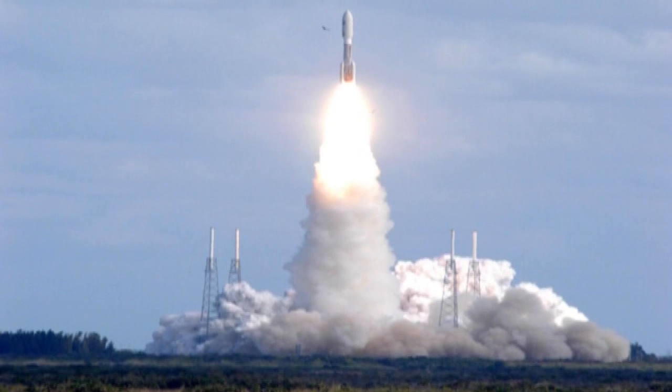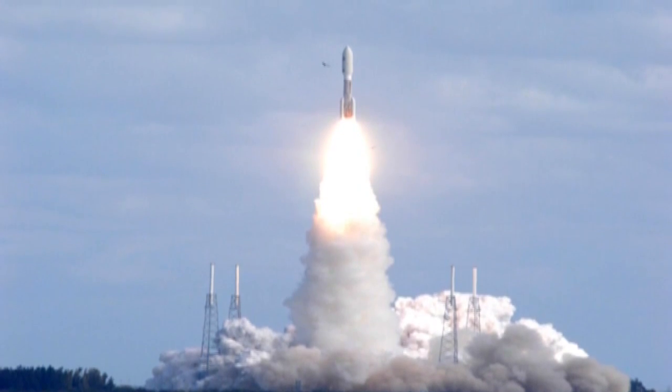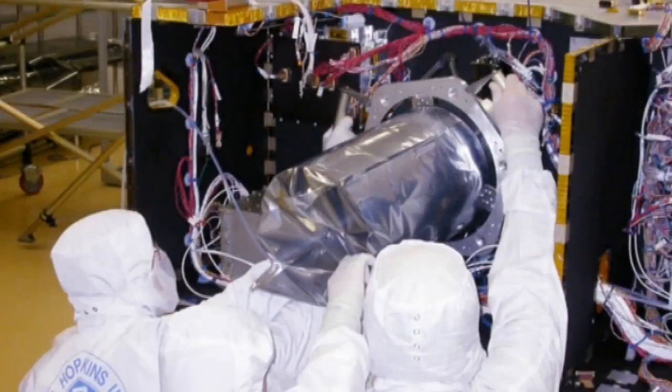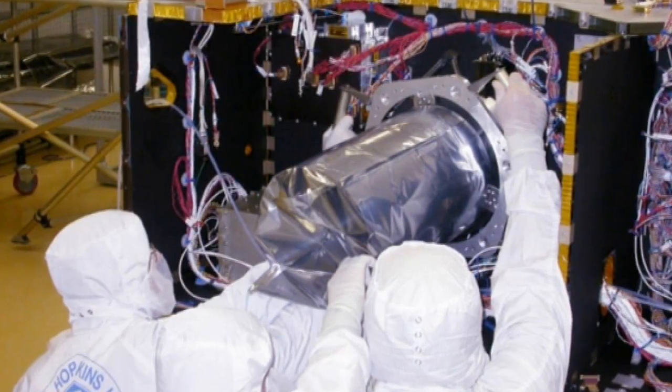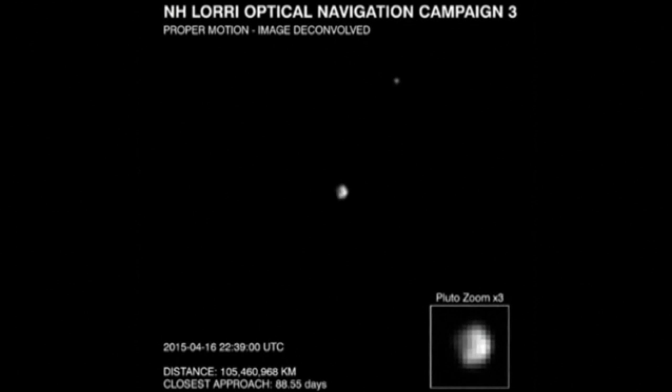New Horizons was launched from Earth in 2006. It's travelling so fast that it will not actually be able to get into orbit around Pluto when it arrives, and will have to grab as much data as possible as it barrels past the 2,300-kilometre-wide dwarf planet and its moons.